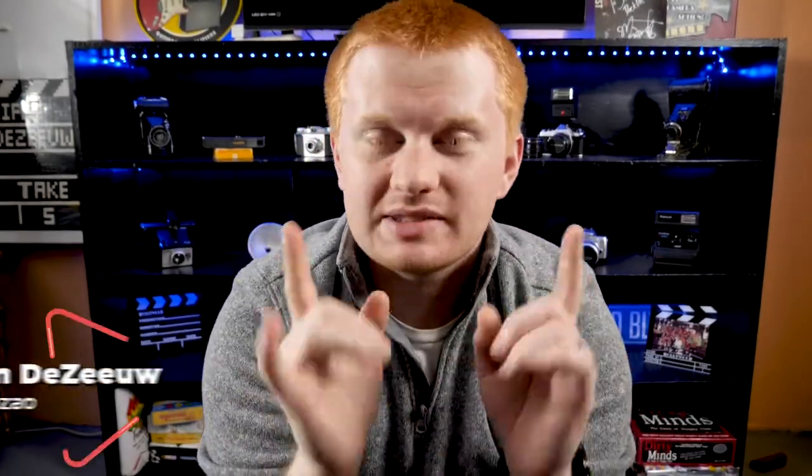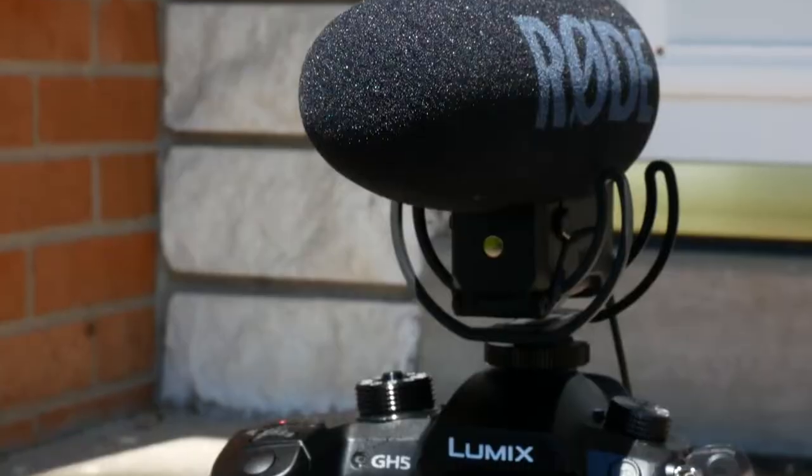What is happening, everybody? I'm Sam Desaio, spelled exactly like it sounds. And if we haven't met before, this channel is all about empowering you to create content that actually makes a difference in people's lives. So today we are looking at the GH5, which I am actually shooting this on right now.